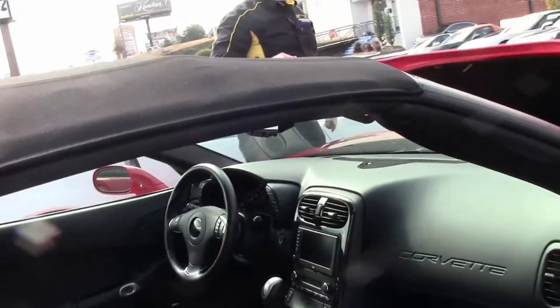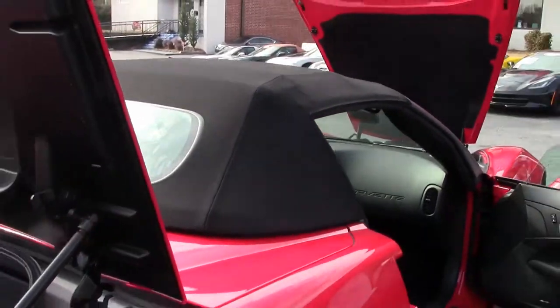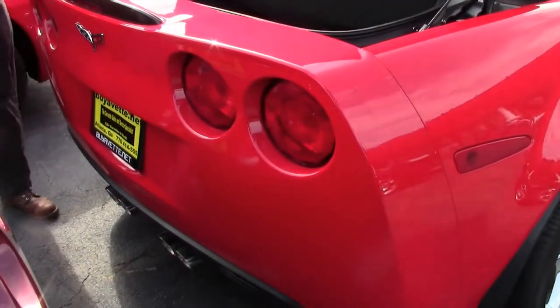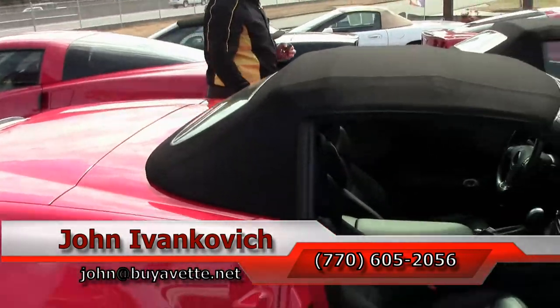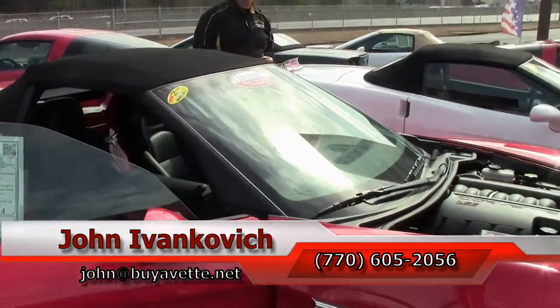Convertible season is coming awful fast and a red convertible sounds like a great idea to me. Give me a call at 770-605-2056 or email john at buyavet.net if you'd like to know more about this or the hundreds of Corvettes and classic cars that we carry in stock.